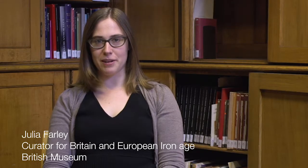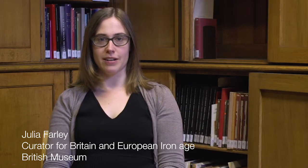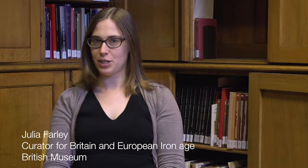Hello, my name is Julia Farley and I'm the curator of the British and European Iron Age collections here at the British Museum.